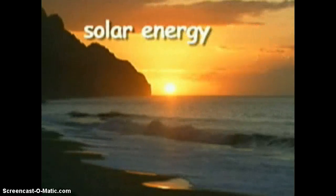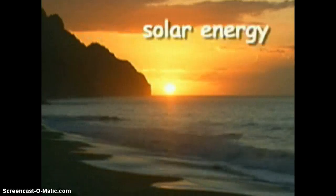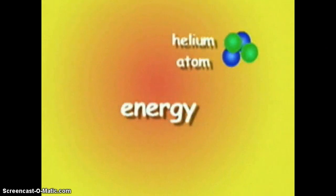Solar energy, or the energy from the sun, is responsible for most of the energy on Earth. The sun produces this tremendous energy as a result of nuclear fusion occurring in its interior. During nuclear fusion, hydrogen atoms combine to form helium atoms, and every time this happens, a great deal of energy is released.